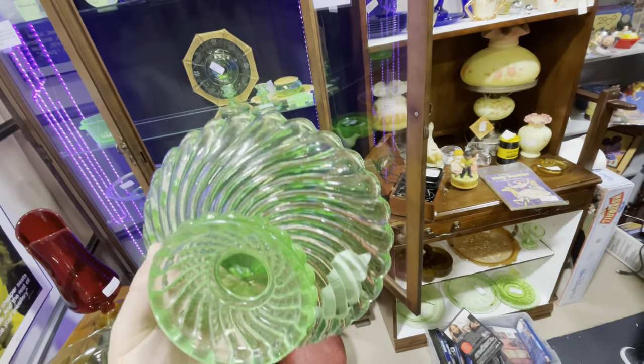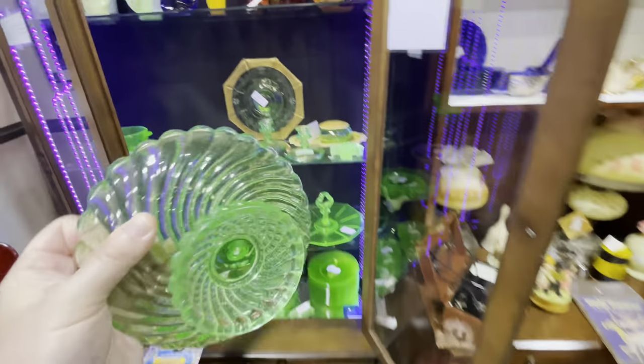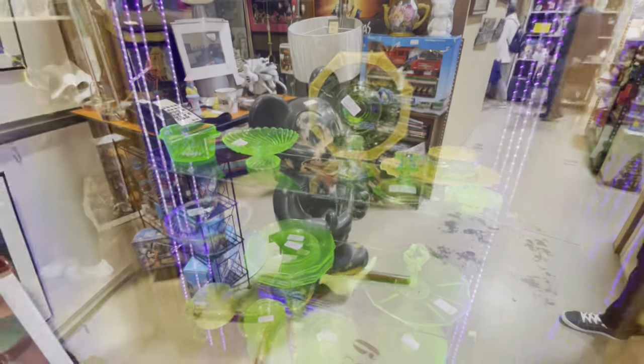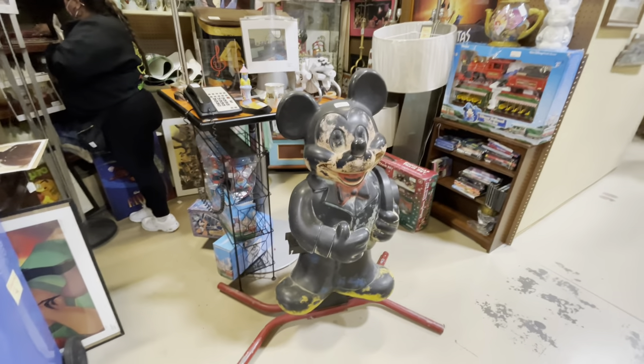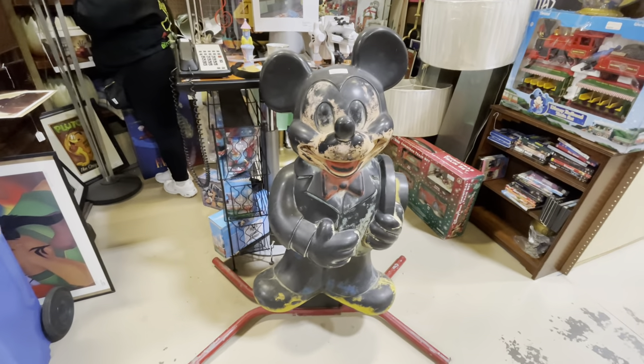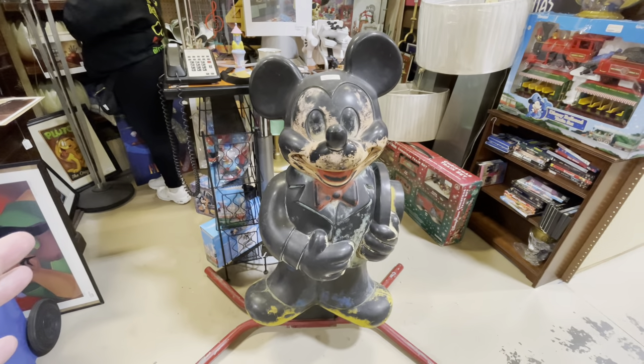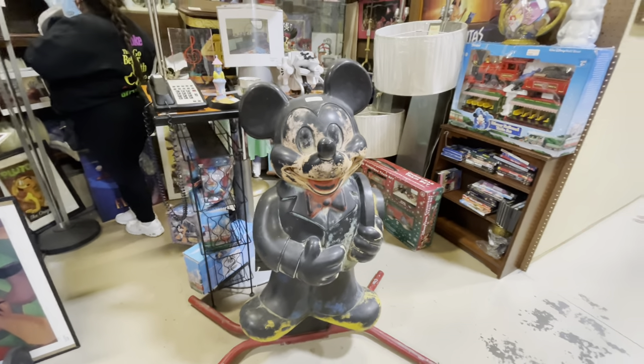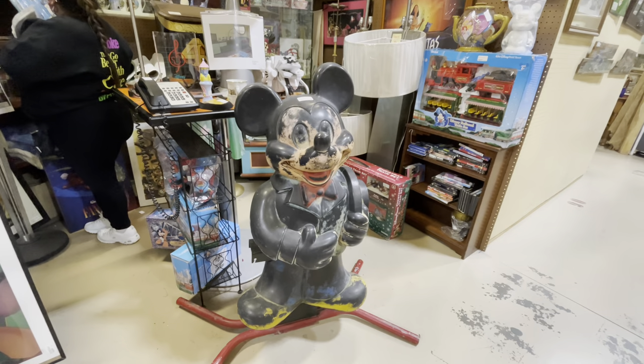Look at this Mickey Mouse playground piece — I don't know how old this thing is, but it's $495. And just the fact that it's still standing is impressive.